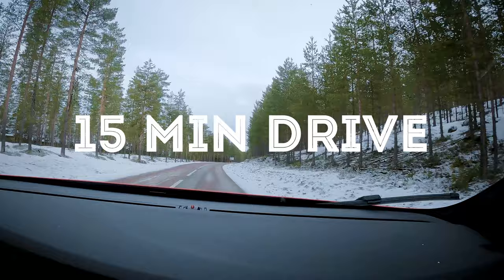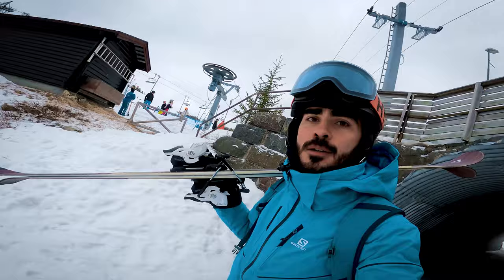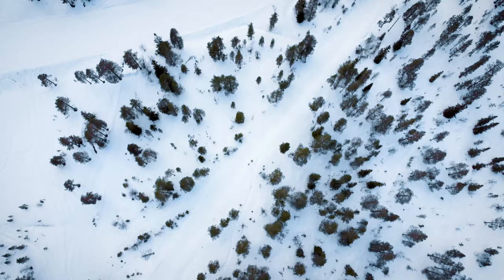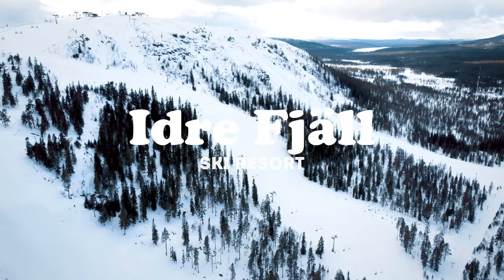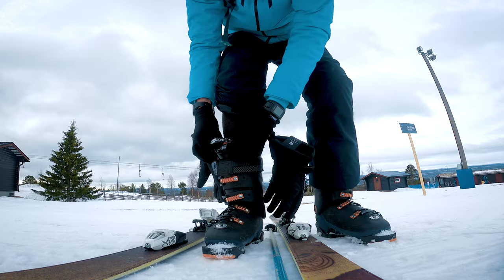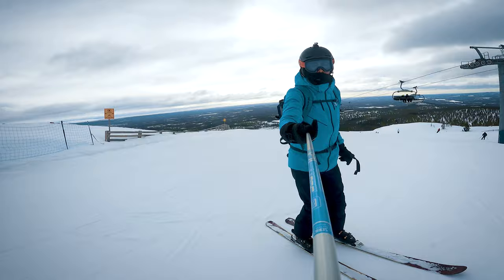I just arrived at Idre Fjäll. I parked and I'm now going to the forest. Charlie, welcome to Idre! Finally ready here — let's try to go to the top.